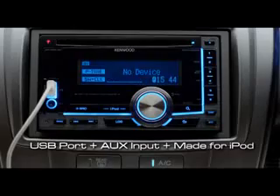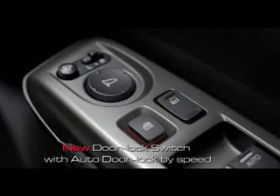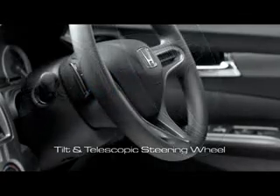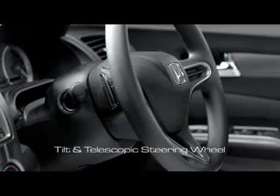Sistem audio yang canggih memanjakan Anda selama berkendara. Juga dilengkapi dengan New Door Lock Switch with Auto Door Lock by Speed yang mengunci secara otomatis saat kendaraan melaju. Tilt and Telescopic Steering Wheel yang fleksibel didesain khusus menyesuaikan postur pengendara.